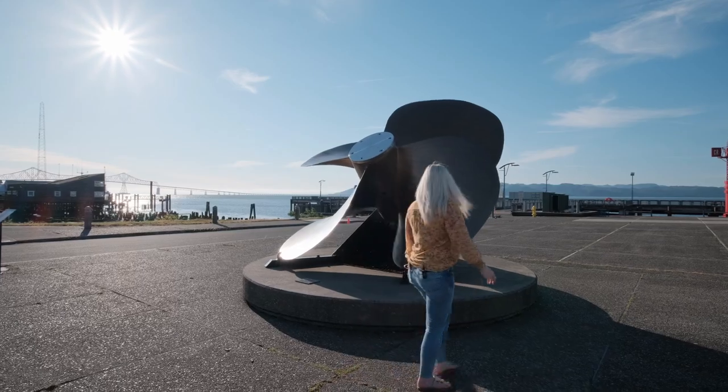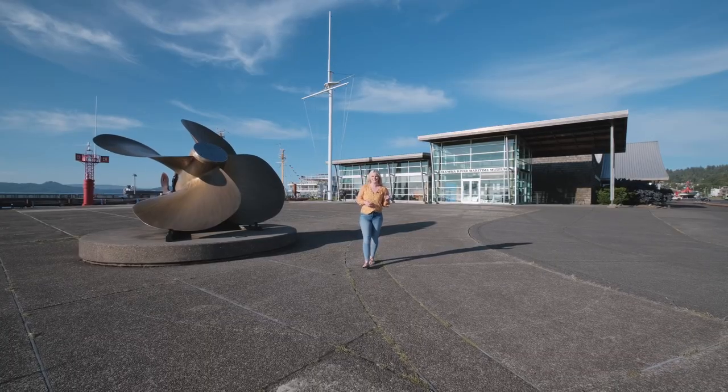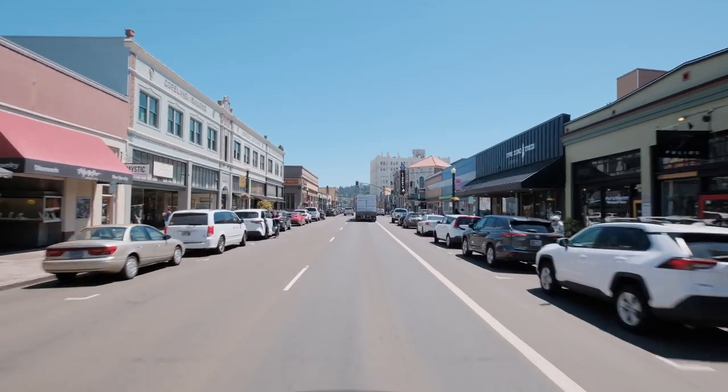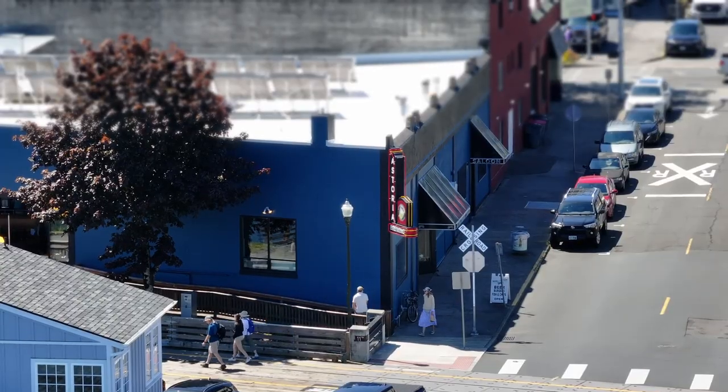We're here on this beautiful sunny day in front of the Maritime Museum, one of Astoria's most iconic destinations — not far from the boardwalk where you can find shopping, dining, and entertainment.